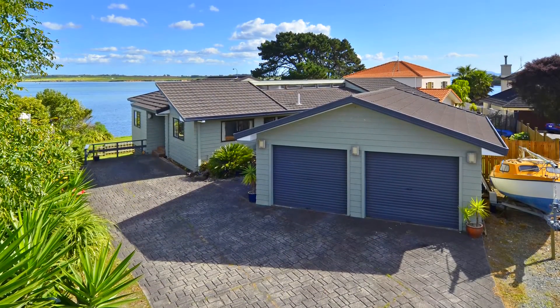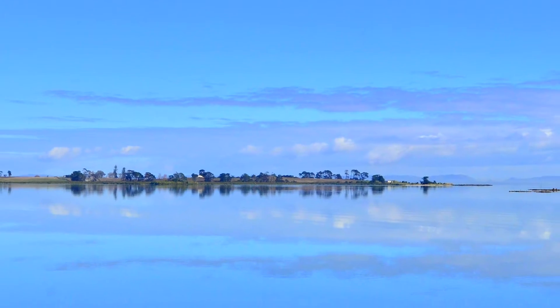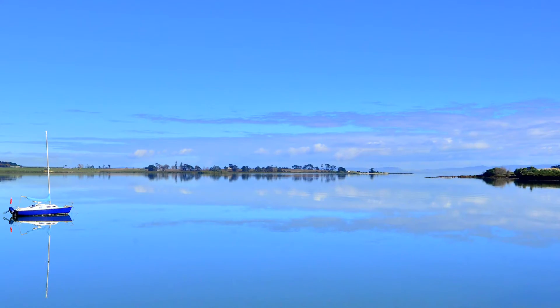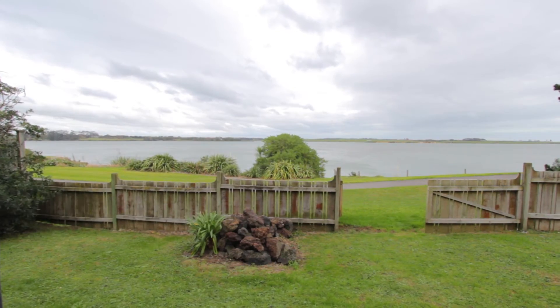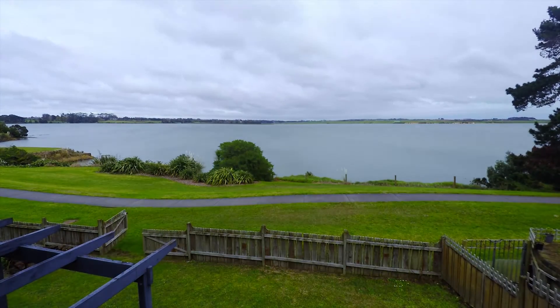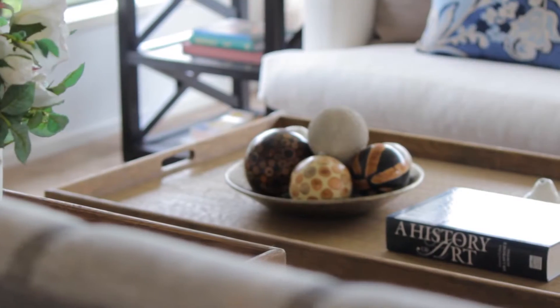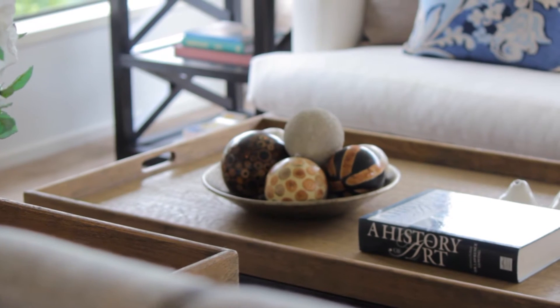This uniquely positioned and elevated home with panoramic views out to the Manukau is one of exceptional eye appeal. Taking into consideration the glorious natural surroundings of the St Anne's beach and reserves on one side and the heartaching sunsets on the other, you are struck by designer living which could be exclusively yours.